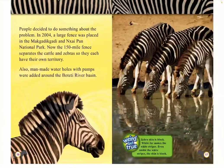People decided to do something about this problem. In 2004, a large fence was placed around the Magadi Gadi and the Naik Pan National Park. Now the 150-mile fence separates the cattle and zebras so they each have their own territory. Also, man-made water holes with pumps were added around the Botetti River Basin. Weird but true: Zebras' skin is actually black, and white fur makes the white stripes.